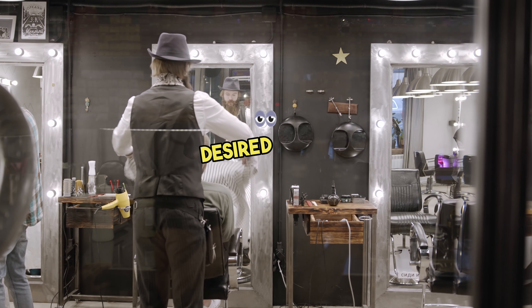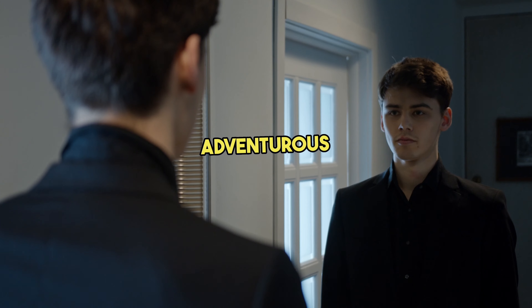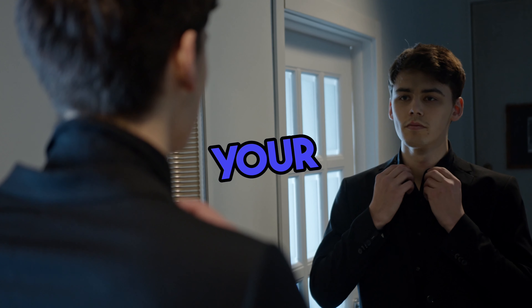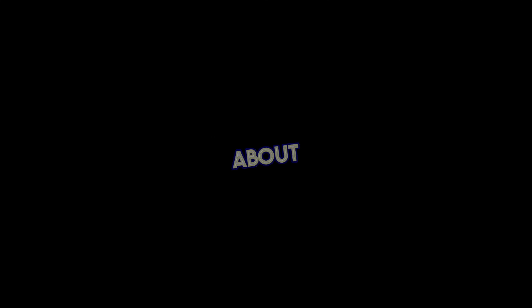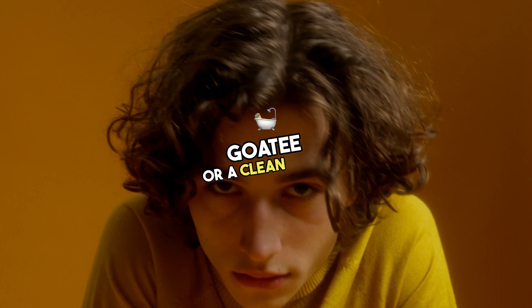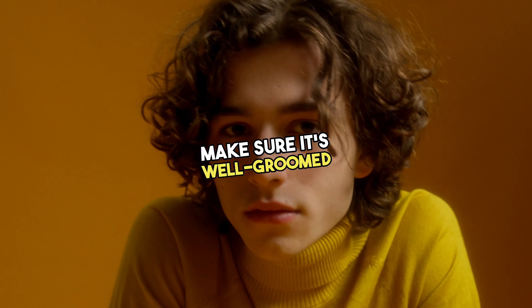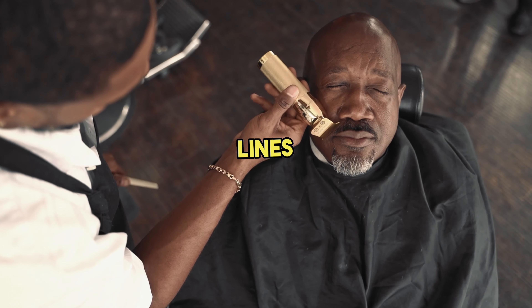Discuss your desired look, whether it's a stylish fade, a classic cut, or something adventurous. A good haircut not only enhances your facial features but also boosts your confidence. Now let's talk about facial hair. Whether you rock a beard, goatee, or a clean shave, make sure it's well-groomed. Trim any wild hairs, shape your beard, and create clean lines. A groomed beard adds character to your face.